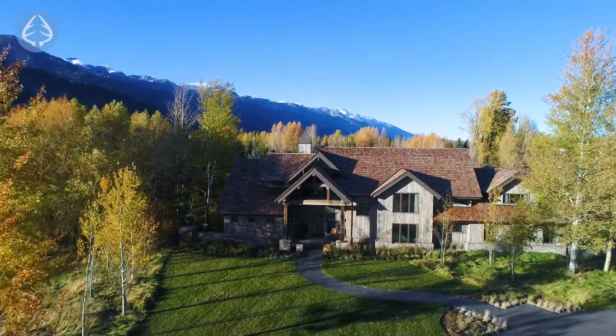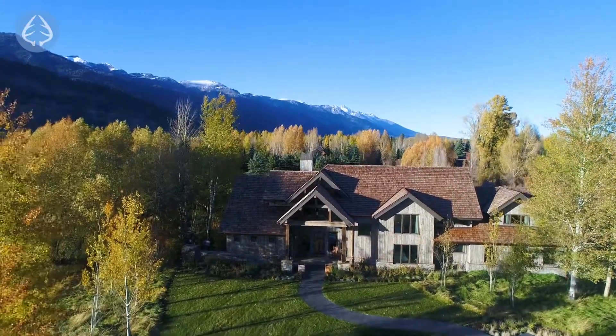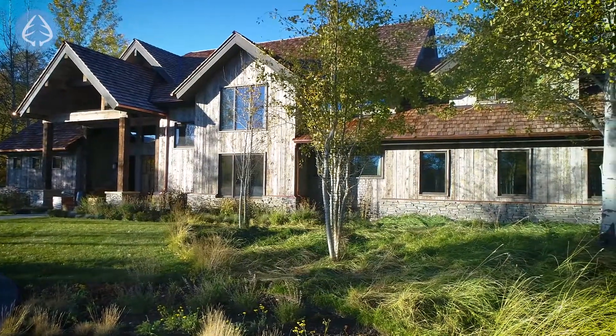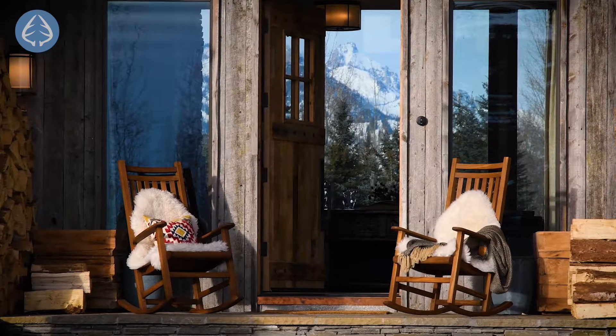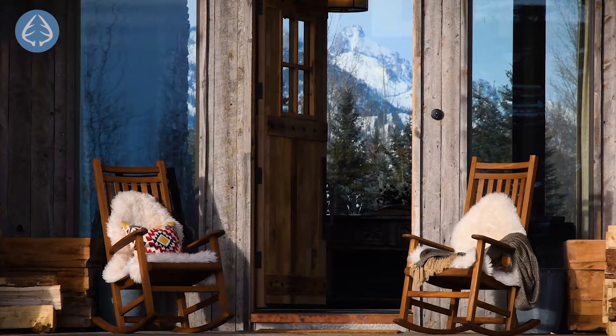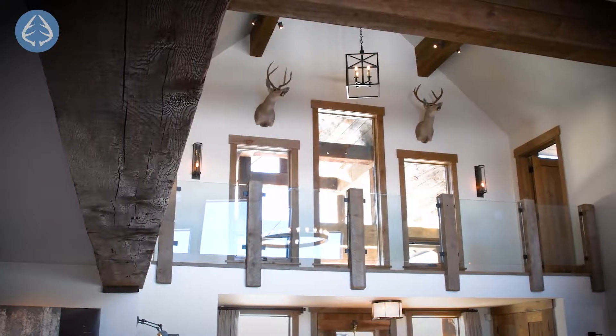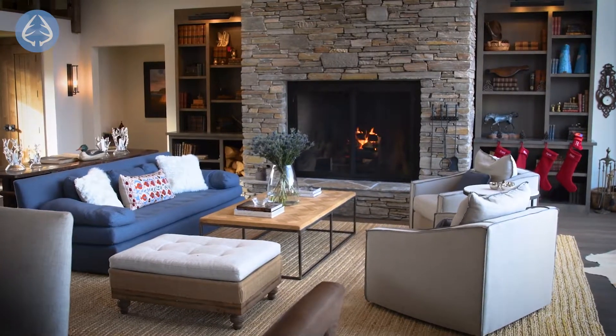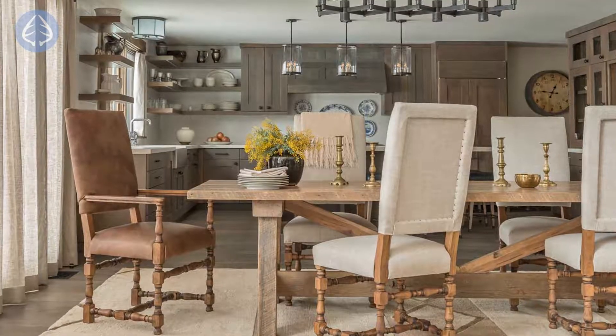The 5,000 square foot home was completely reconstructed in 2016 by Shaw Construction. One of the things that I love the most is when approaching the front door, the Grand Teton reveals itself and continues unfolding as you enter the front entryway. Once inside, the cathedral ceilings mirror the majesty of the Teton range with an open living and dining area and a well-appointed kitchen.